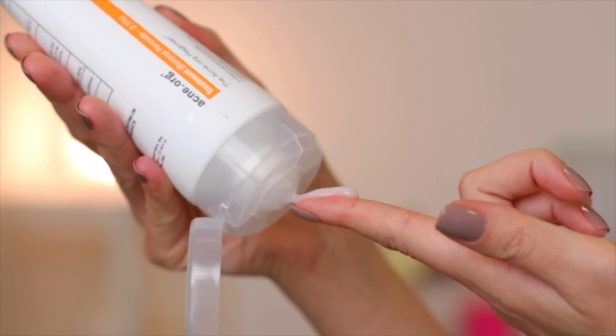This is how my skin looked for many years, until last year when I discovered benzoyl peroxide and acne.org. Keep watching — in the next 3 minutes I'll show you exactly what I do to keep my skin acne free.